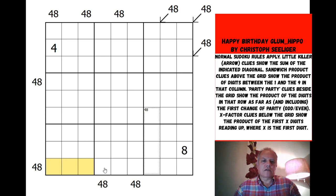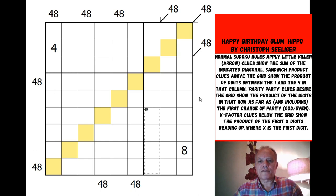At the bottom we have x-product clues — not x-sums. X is the first number you see, and the product of the first X digits equals 48. We also have a killer cage that's a product cage, so all digits in it multiply up to 48. And we have little killer clues — this time they are sums, so these diagonals sum to 48. Four different types of clue in a very small rule set.